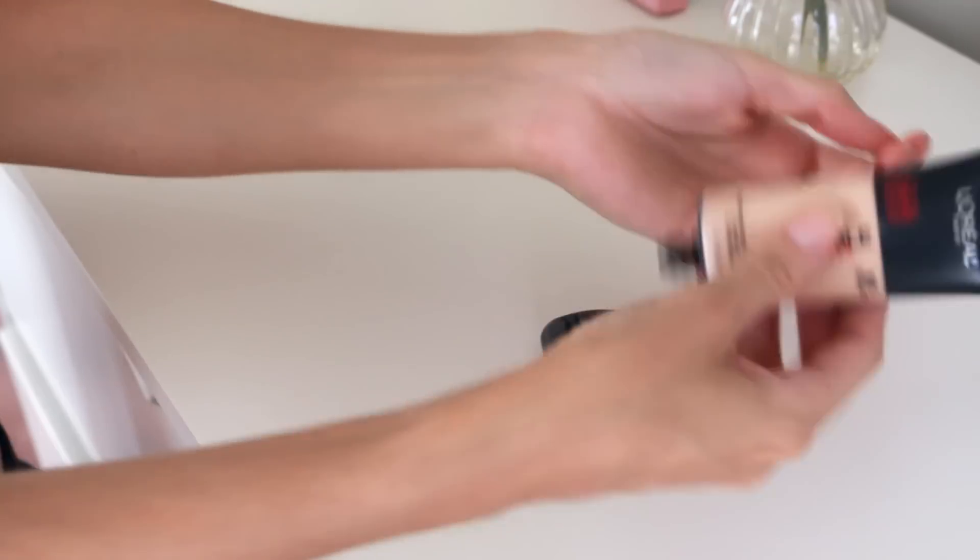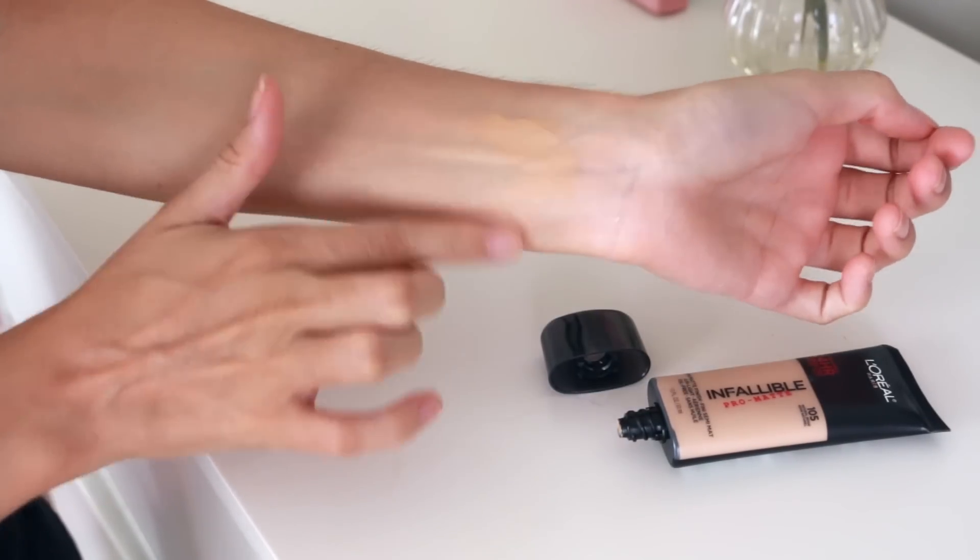Next up is some stuff I got from L'Oreal. First up is the famous Infallible Pro Matte Foundation. We have two things with a similar name in Australia but I don't think they're the same, so I'm excited to try this. I got this in the shade 105 Natural Beige — not sure if this is going to match me but everyone keeps raving about this on YouTube and we don't have this particular one in Australia.